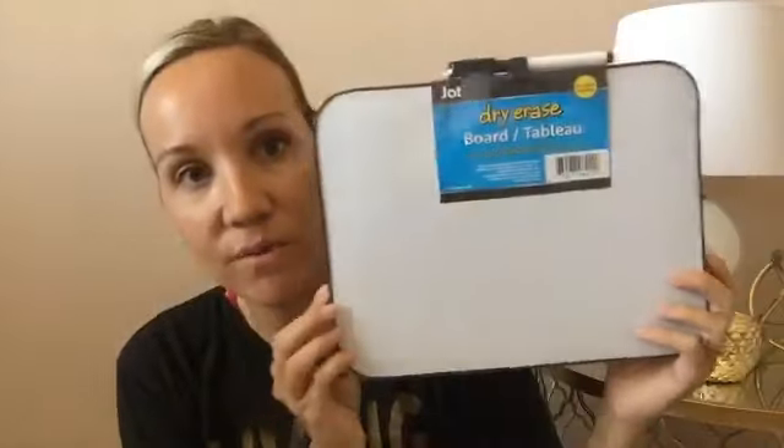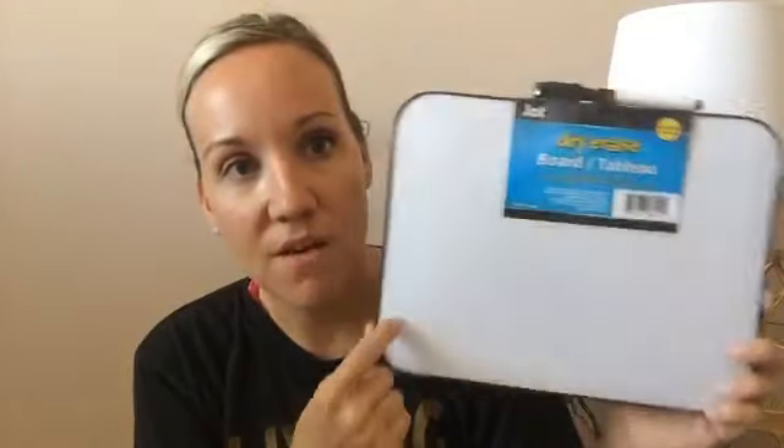A couple other things: my daughter wanted some stickers, and Dollar Tree is great for random stickers — for teachers or kids' crafting. I also picked up a little angled paintbrush for some touch-ups around the house. And I picked up one of these dry erase boards — my daughter has been wanting one to practice math problems and sight reading over the summer.